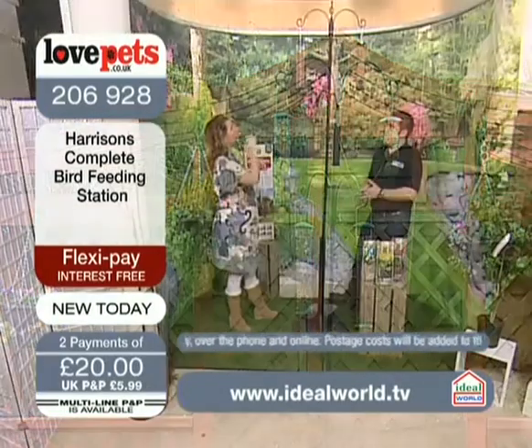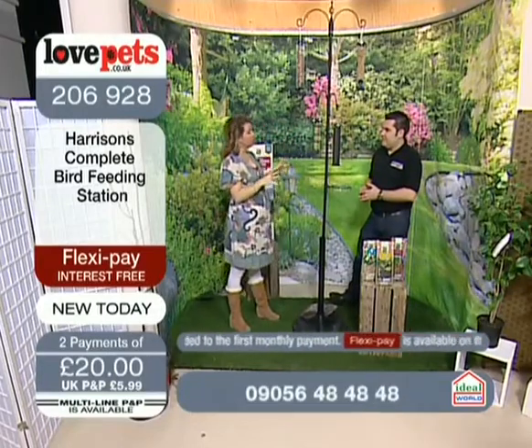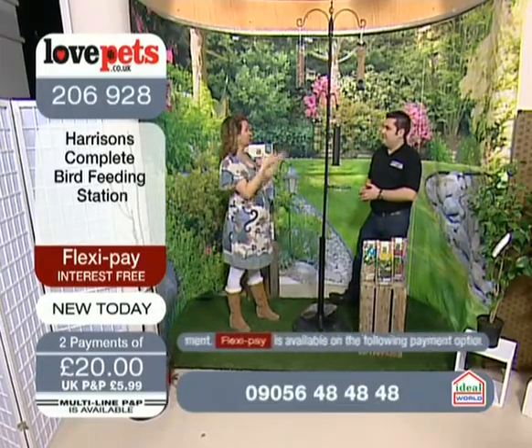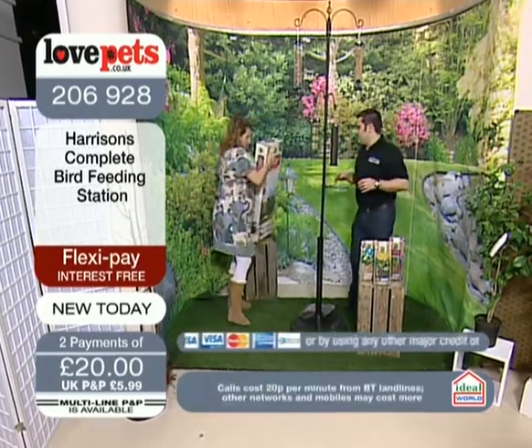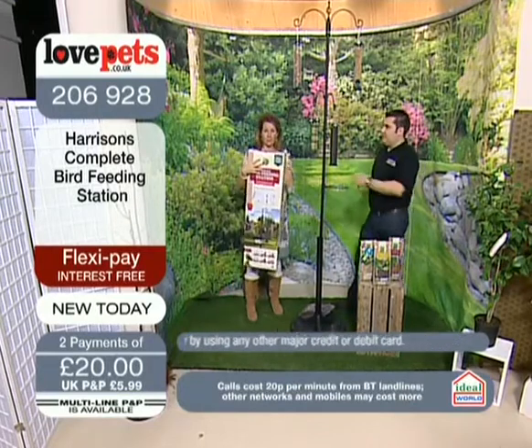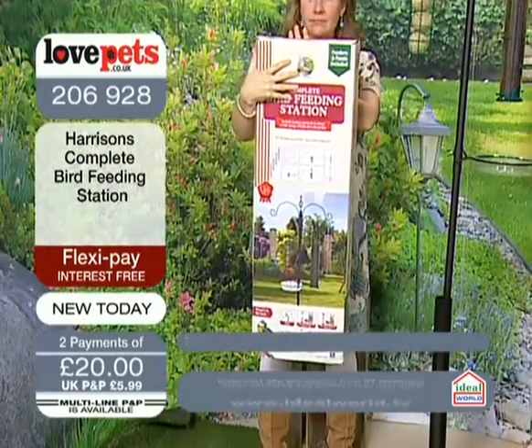Let's quickly come back and just talk with Chris about what we've got here, because there's a lovely variety of things that you've supplied. Literally you can put this up and start enjoying it straight away. What you see is everything you get in the box, and this is how it comes in the box. Really easy to assemble.